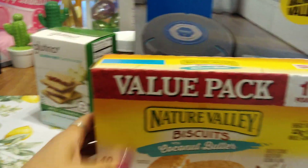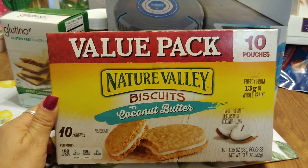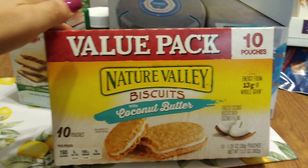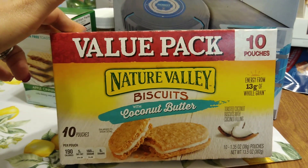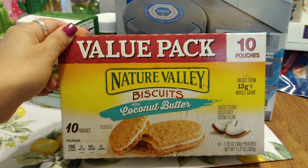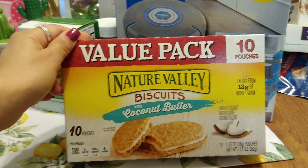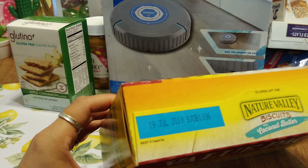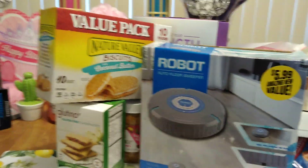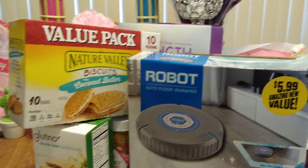These are back — and if you picked them up the first time, you know they're super yummy. They're back in the 10-pouch value pack for 99 cents. I originally had two in my cart but put one back since I hauled a lot of dry goods last week. This is the Nature Valley Biscuit with coconut butter — whole grain toasted coconut biscuits with coconut filling. You get 10 pouches at 1.35 ounces each, 190 calories per pouch. Expiration July 19th, 2019.